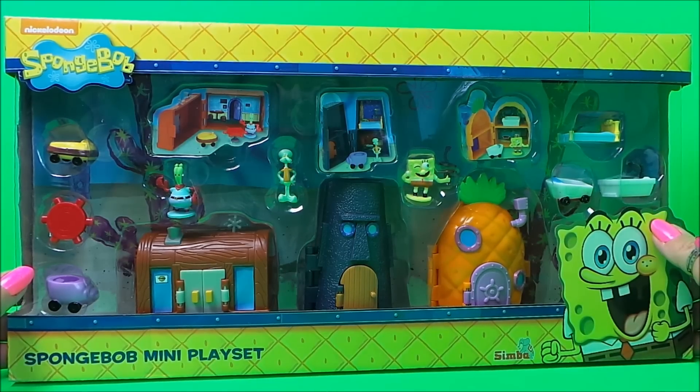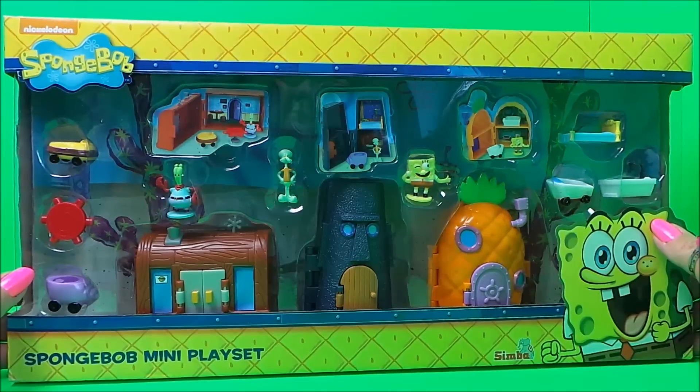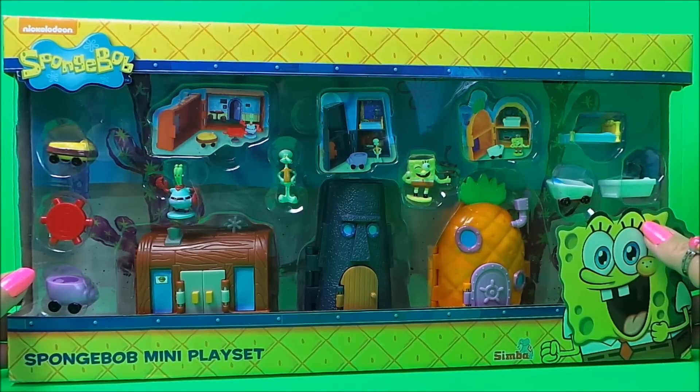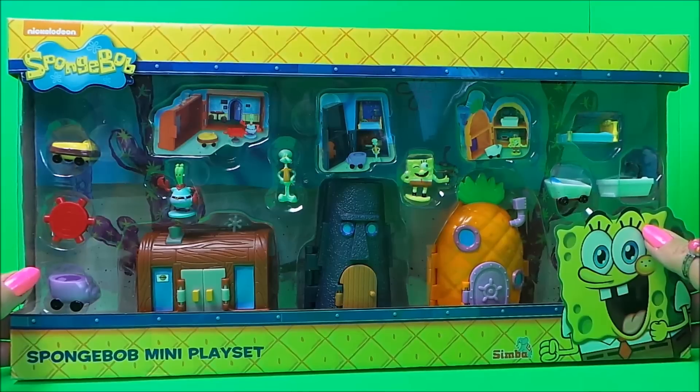Hi there guys, this is Tracy here and welcome to the MG Tracy Club. Today we're taking a look at Spongebob's mini playset. We have here Krusty Krab's house, Squidward's house, and the Pineapple house. Let's take a close look then, shall we?